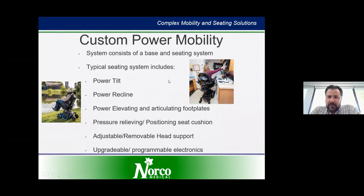Typically for an ALS diagnosis we are looking at custom power mobility. These systems consist of the drive wheels, the base, and batteries. We try to consider both current need and future need. Some of the common seat functions on a power wheelchair include power tilt, power recline, power elevating and articulating foot plates — these all provide pressure relief. There are different cushions, backrests, headrests, and all sorts of electronics and drive controls that can be added to this higher level of power wheelchair.